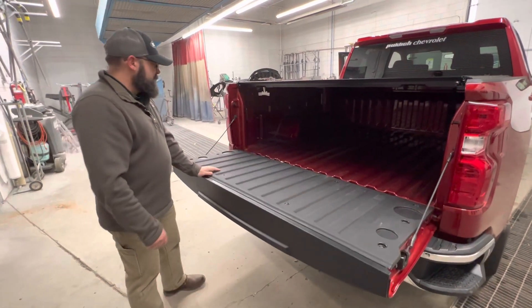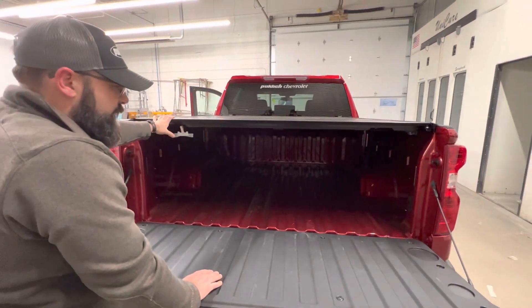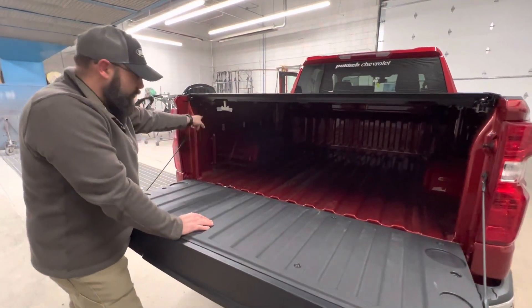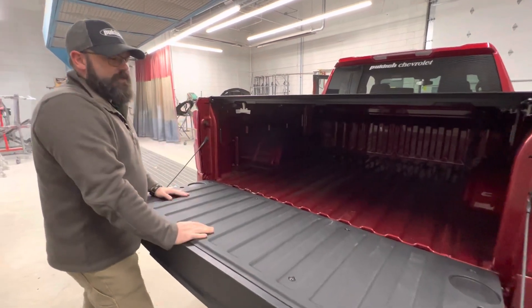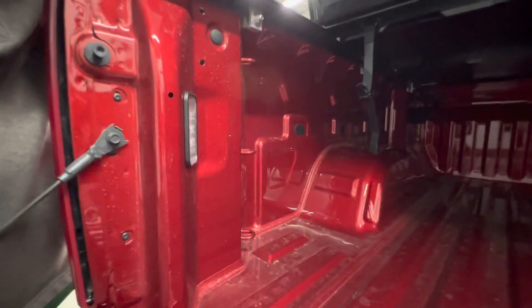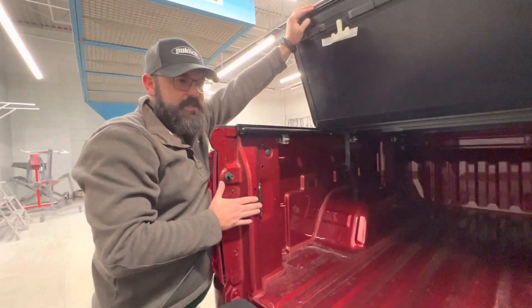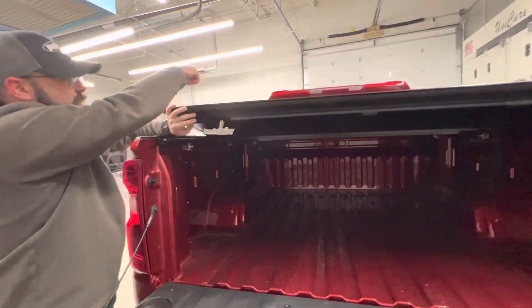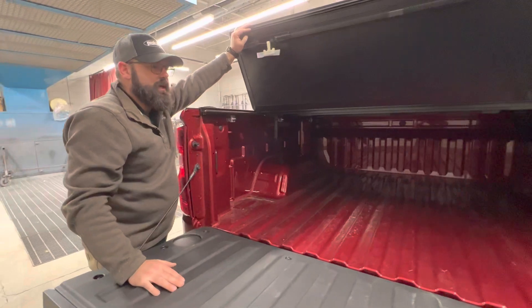Underneath here is the hard tri-fold tonneau cover, which will keep your goodies secure and not flop around like non-GM accessories. We've got tie-downs on each corner, each holding up to 500 pounds of tie-down force — three tie-downs per corner, 12 total. I can turn on these awesome LED cargo lights, which have been positioned to shine light on the cargo where you actually need it back here in the bed — GM did an awesome job putting these LED cargo lights in exactly the right spots.